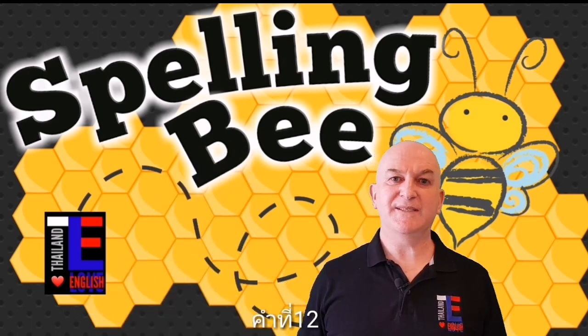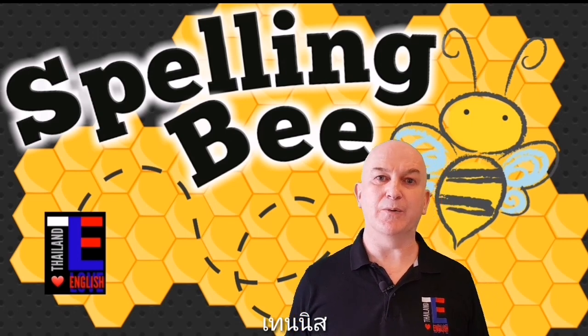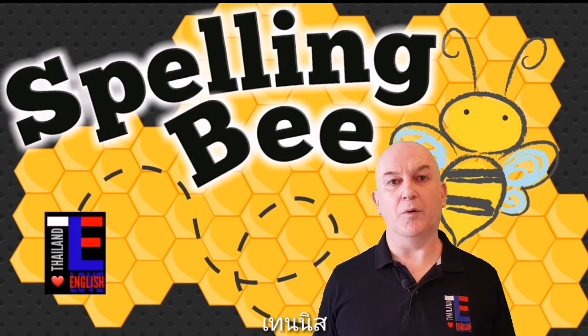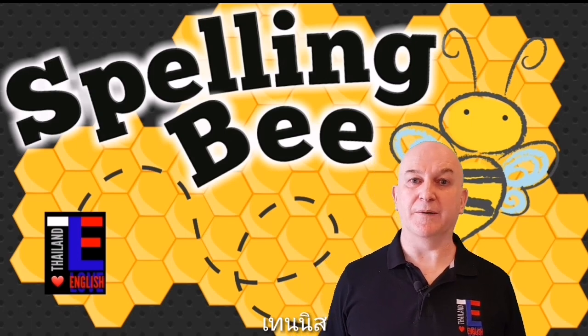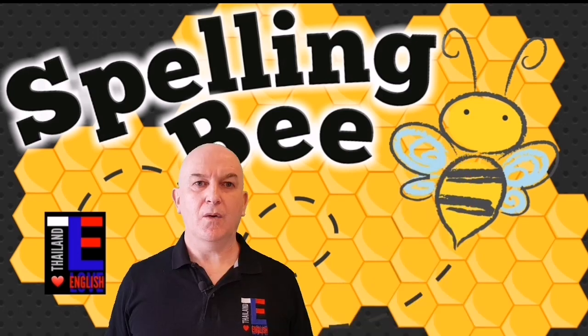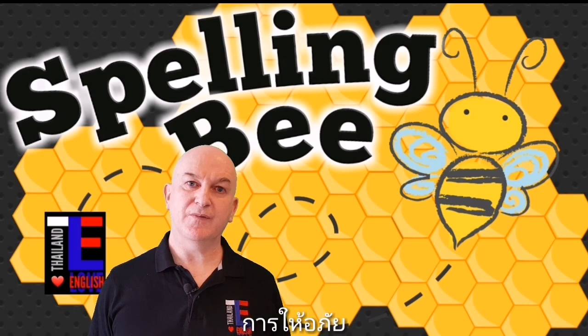Word number twelve is tennis. Tennis is a noun — tennis is a game normally played between two or four people with a racket and a ball. For example: I like to play tennis sometimes. Can you spell tennis?